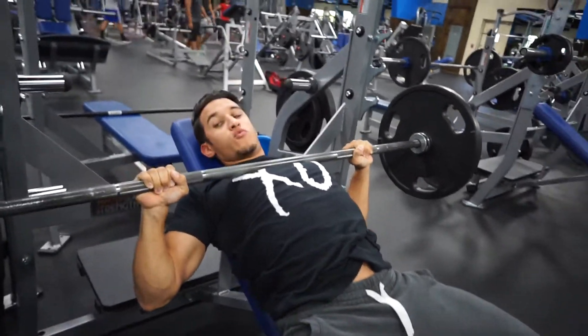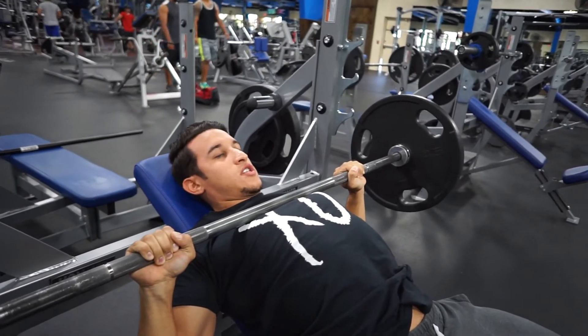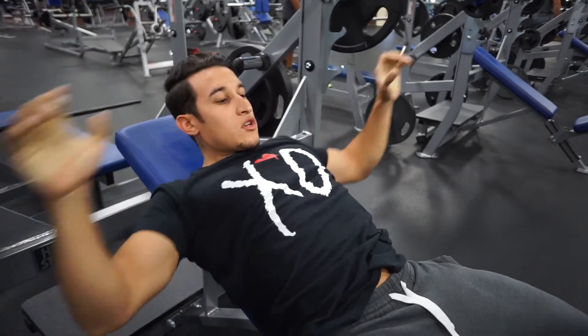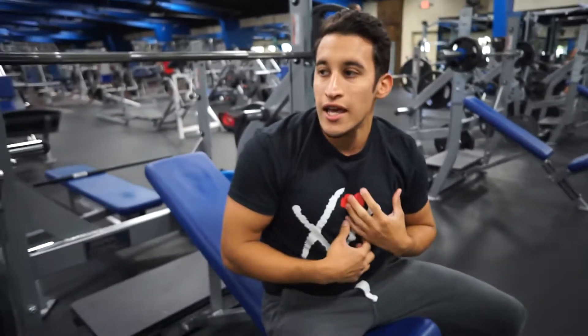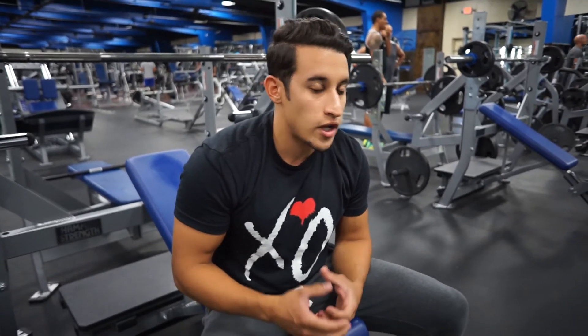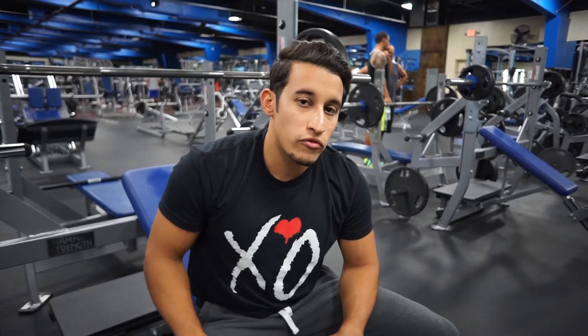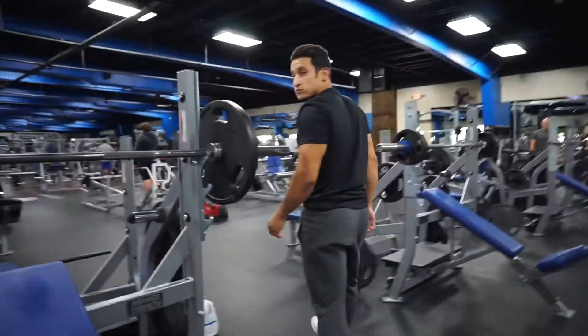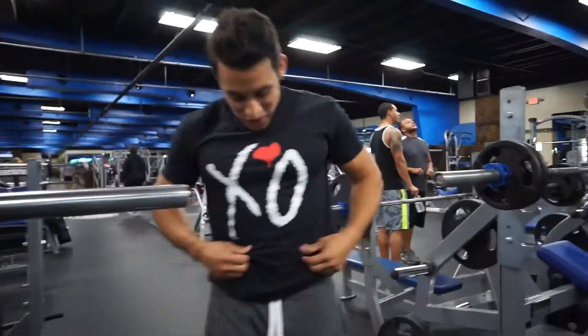Squeeze that bar even at the bottom while you're holding it and keep tension throughout the whole body during the entire movement. I personally like to do this over the flat bench — even though I'm not as strong on it, my overall chest develops just as well. If you struggle with shoulder pain and the flat bench isn't comfortable for you, this is a great alternative. Most people get better feedback and feel better doing an incline versus flat.